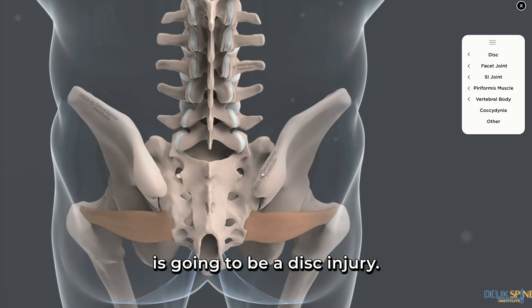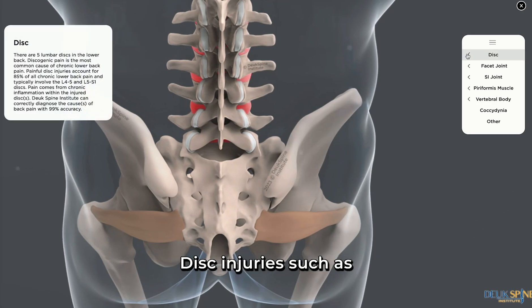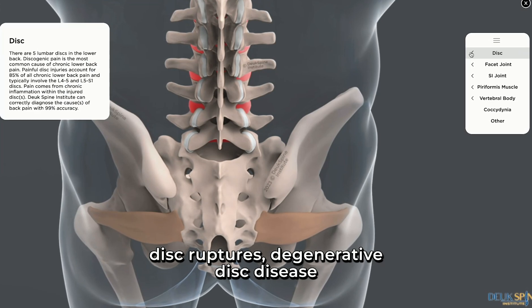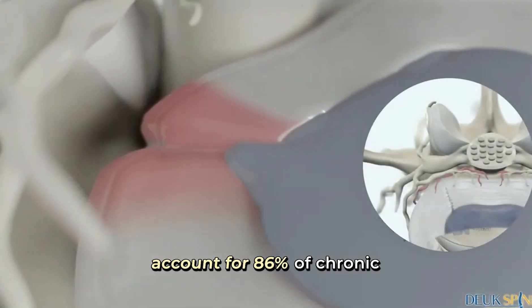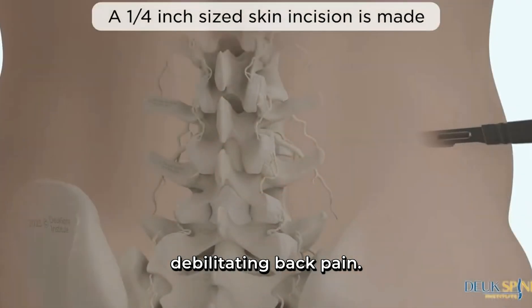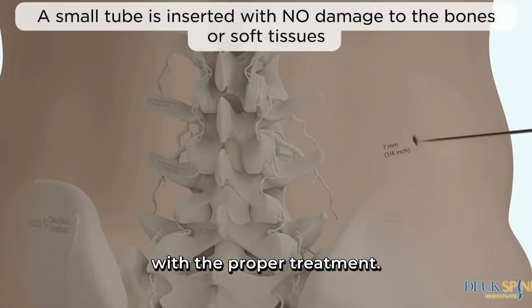The most common cause is going to be a disc injury. Disc injuries such as disc herniations, disc bulges, disc ruptures, and degenerative disc disease account for 86% of chronic debilitating back pain, and they are totally fixable with the proper treatment.